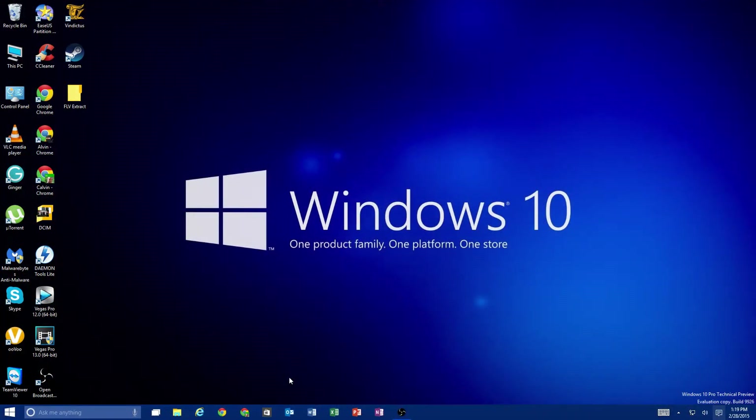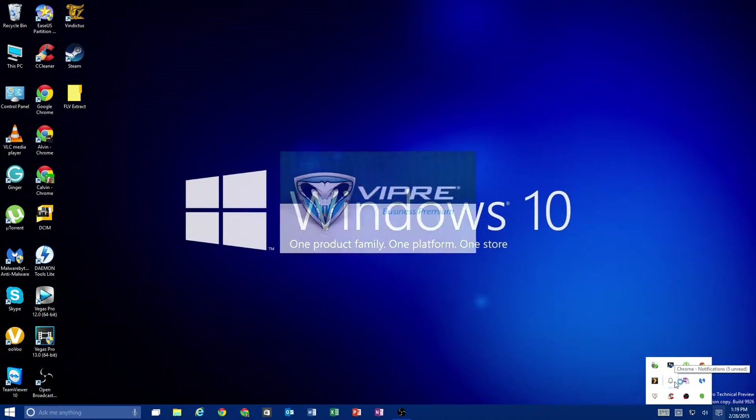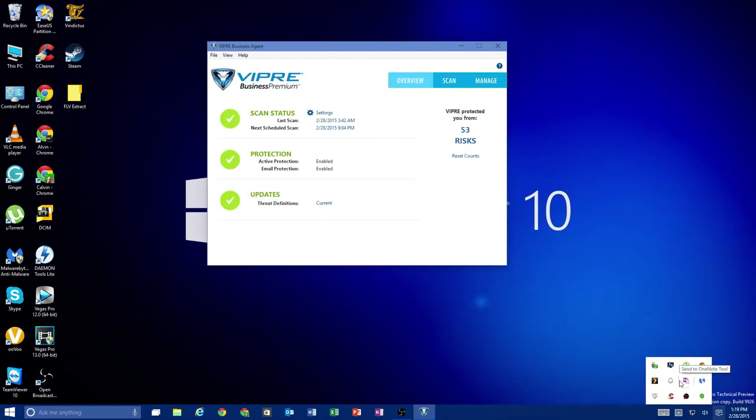So this is going to be a video on antiviruses, anti-malware, cleaners, and why you need all three to protect your computer. The antivirus I have on this computer is Viper. Now there's a ton of different antiviruses out there, and we'll have separate videos on how to install and use each one. In reality, a lot of antiviruses now do a good job of protecting you from viruses, and I'll tell you the reason why in just a minute.